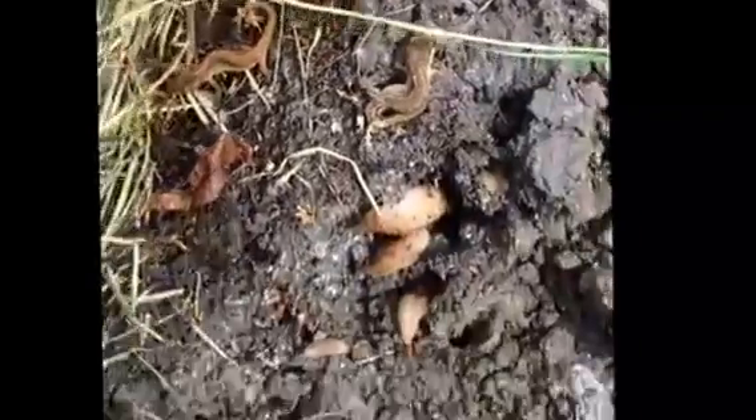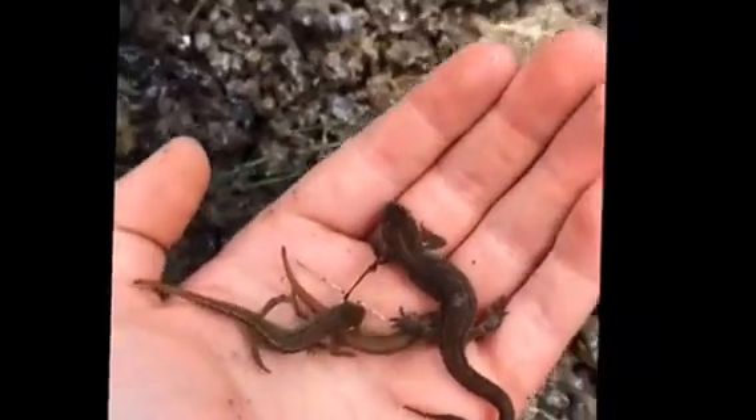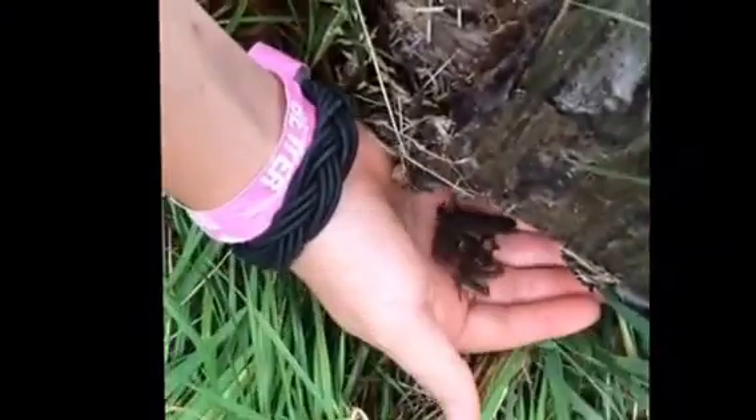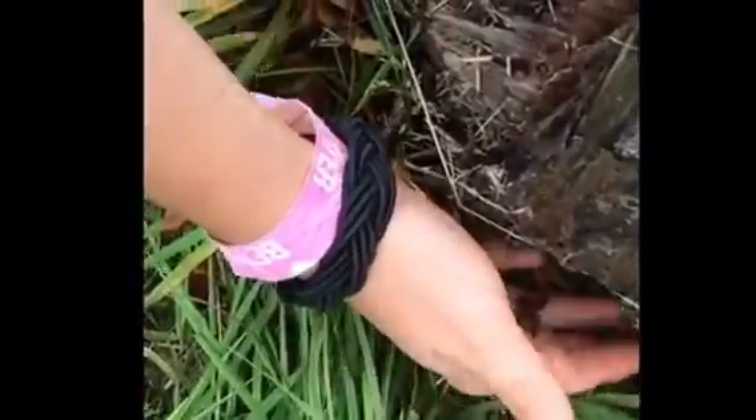Here we have three smooth newts — there's the other one. I found them in London and I'm just going to release them under the slab. You should do it like this, so as not to squish the newts.